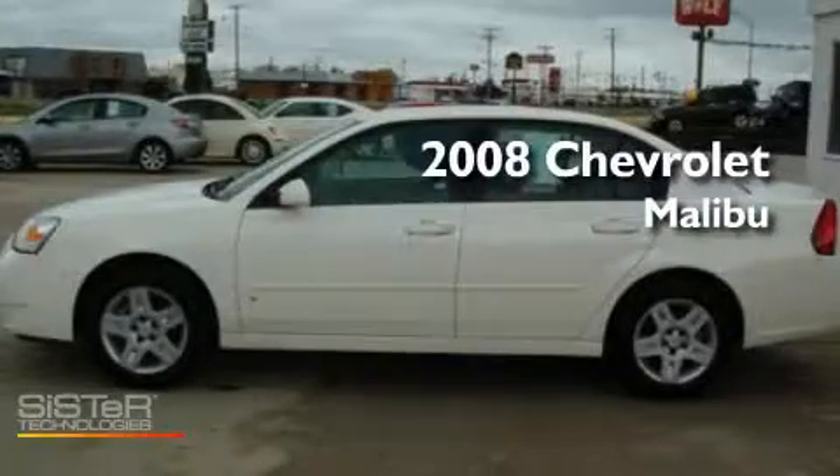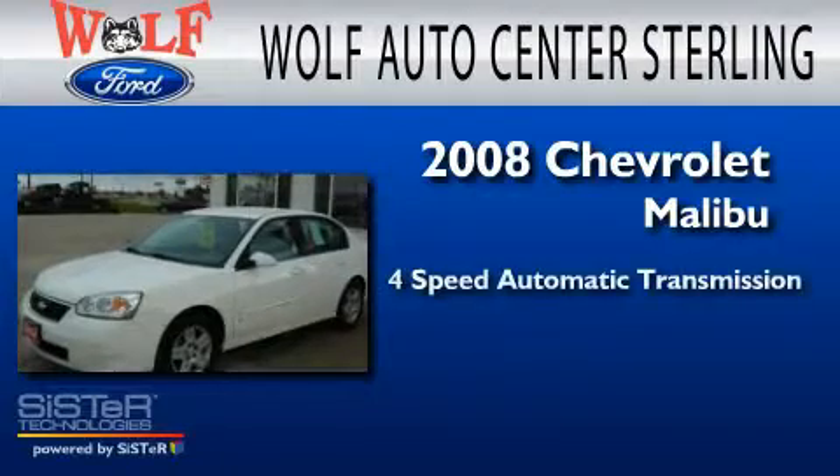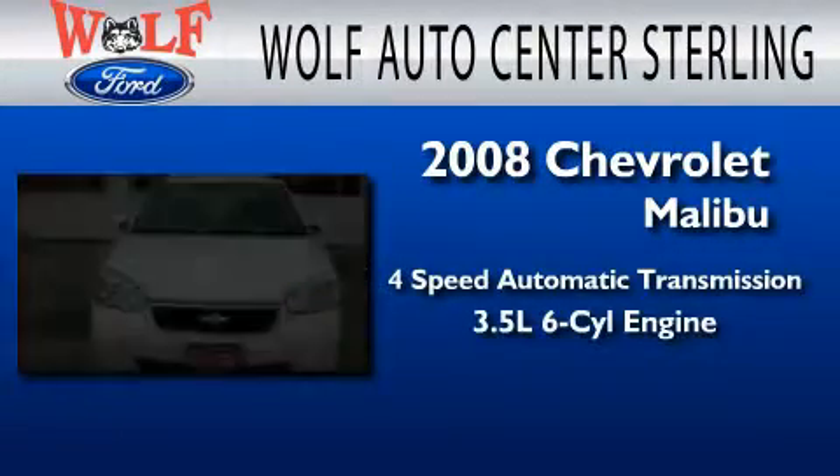This is a 2008 Chevrolet Malibu. This car has a four-speed automatic transmission and a 3.5-liter V6.